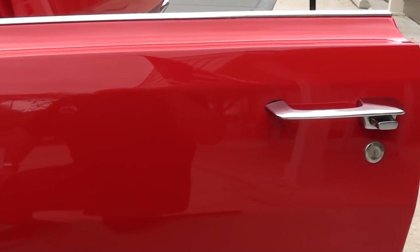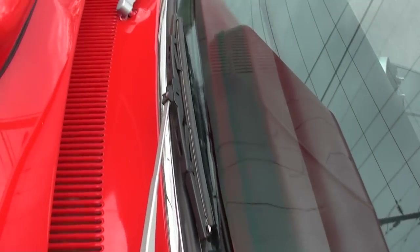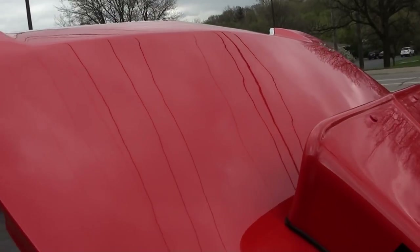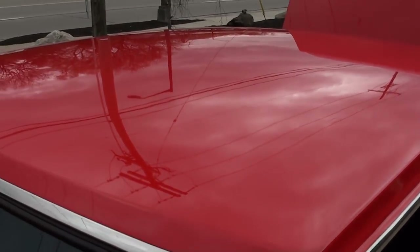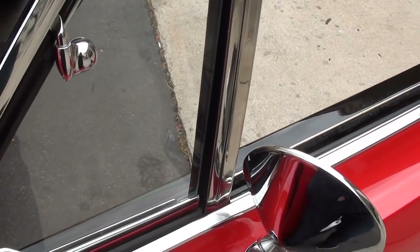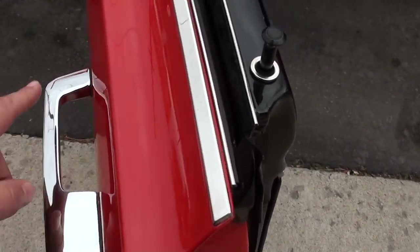Body and paint work are beautiful. It's got the hood pins and of course the big Hemi hood scoop. The only thing I think we have to do — the Speedo never worked, so we'll probably have to pull it out and have it rebuilt. You can see the door handles, all the chrome and stainless — it's beautiful on this car.